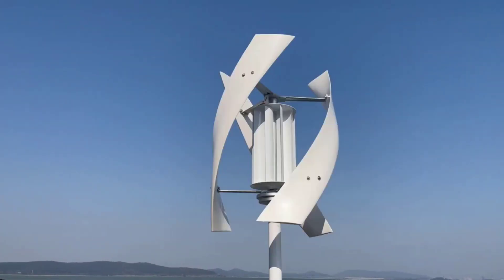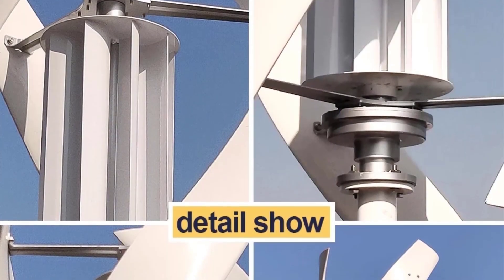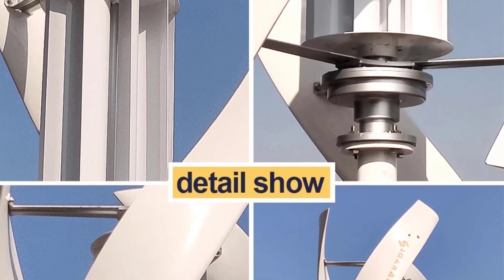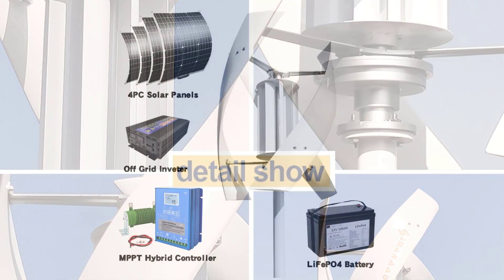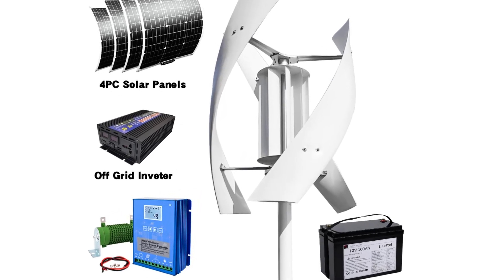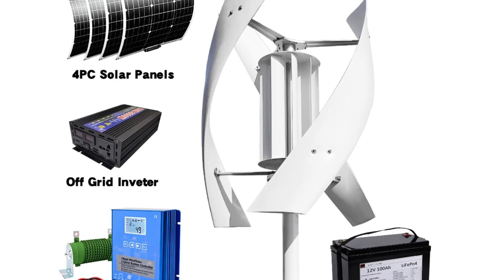The turbine's vibrant color options and modern design make it a stylish addition to any setup. It's easy to assemble, making it a great choice for beginners and experienced users alike. Whether for residential or commercial use, this turbine combines robust performance with an aesthetically pleasing design. Its high efficiency and reliability make it the ultimate choice for renewable energy enthusiasts.